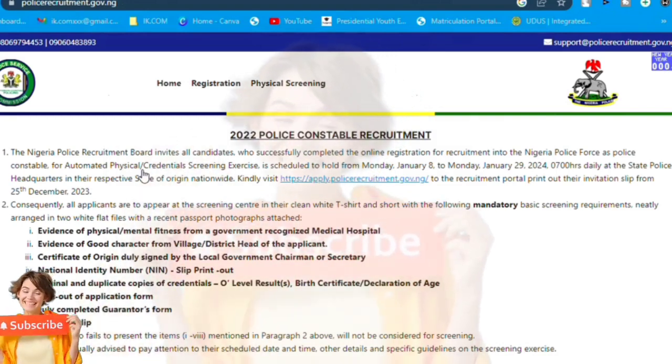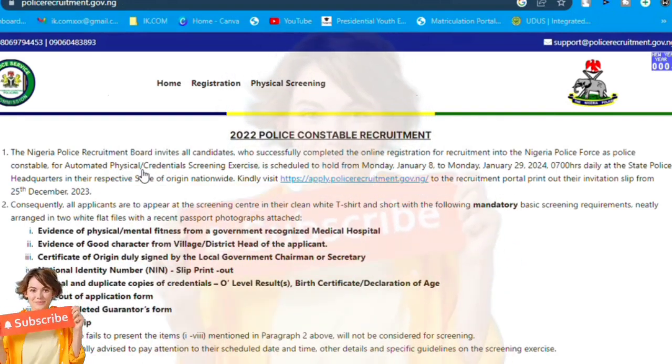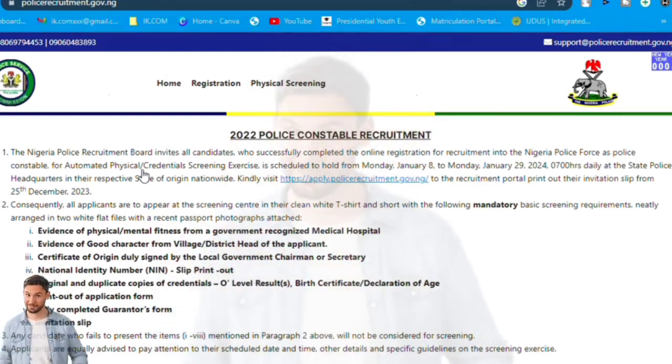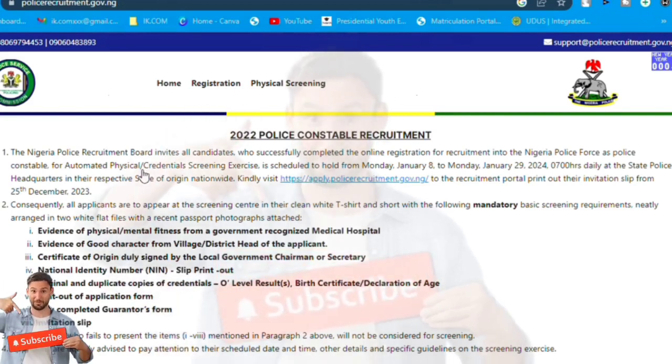The recruitment has been done and dusted, so now it's time for the online physical screening. The screening has been scheduled, so stay to the end of this video to know how to print out your screening slip.